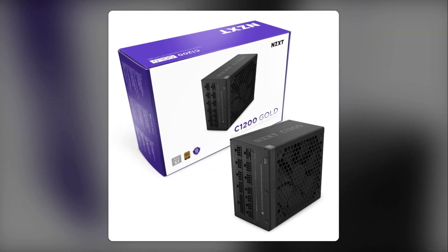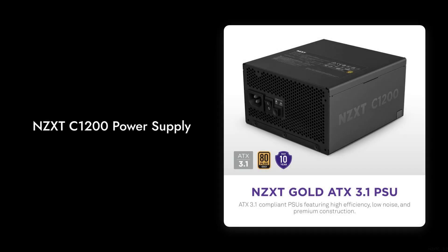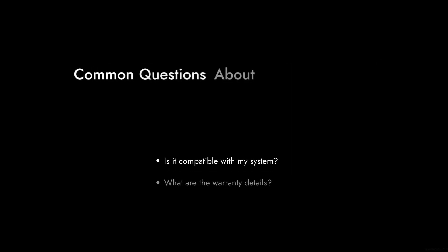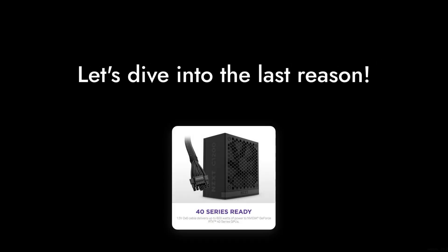Welcome to Critical Reviews. Today we're diving into the NZXT C1200, a power supply that promises a lot but may leave you with more questions than answers. Let's get started with our first reason.